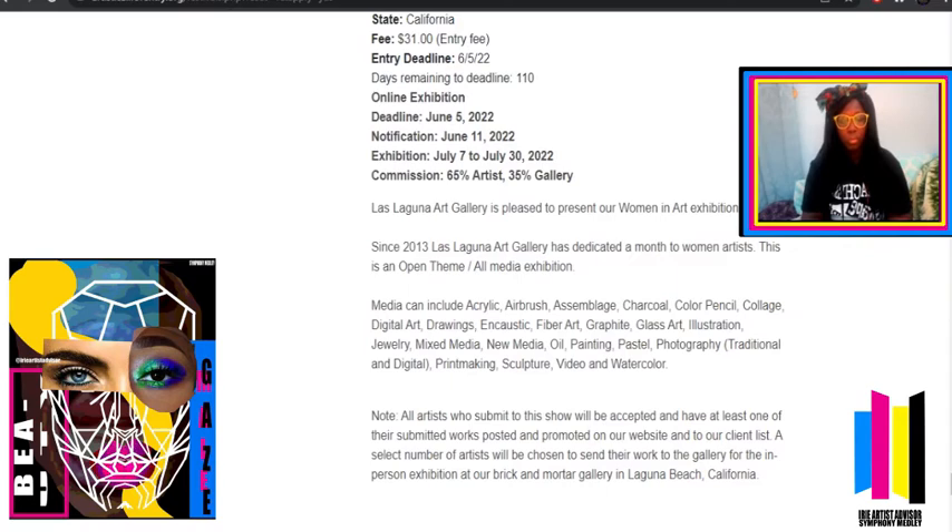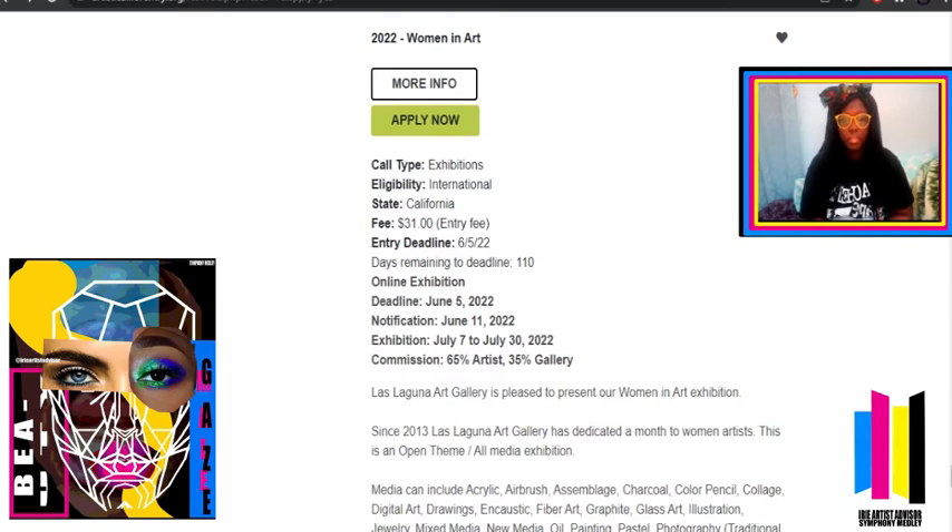The description has a note: all artists who submit to this show will be accepted and have at least one of their submitted works posted and promoted on the website and to their client list. A selected number of artists will be chosen to send their artwork to the gallery for the in-person exhibition at their brick-and-mortar gallery in Laguna Beach, California. So it's a layered entry — if you get accepted, you get promoted on the website, and selected artists even go in-person. It's like the gift that keeps on giving.